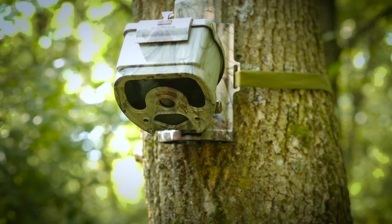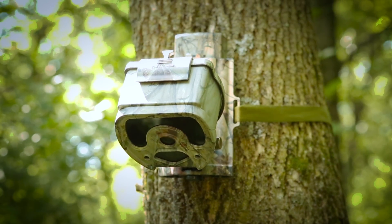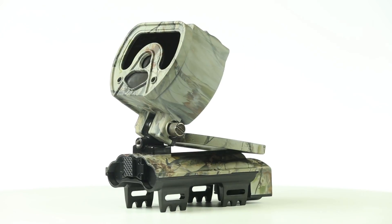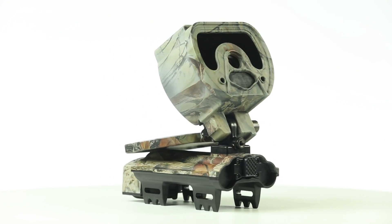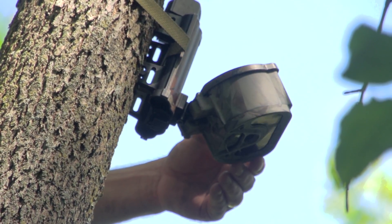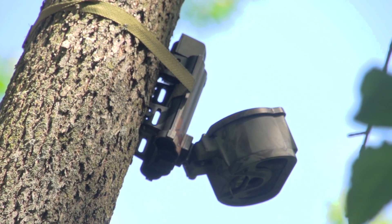The Icon Crossfire Trail Camera sees every detail, day or night. Up to 7 megapixel resolution for clear images. Invisiflash for no spook shots on the darkest nights. 120 degree head with laser guide to put your view exactly where you want it.